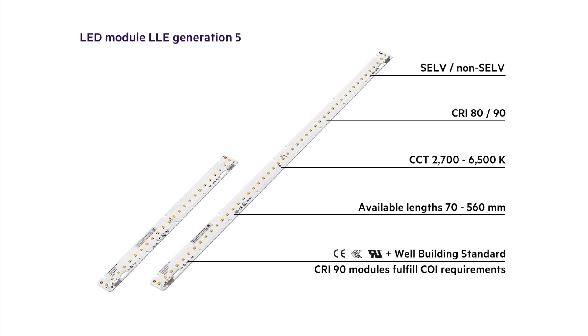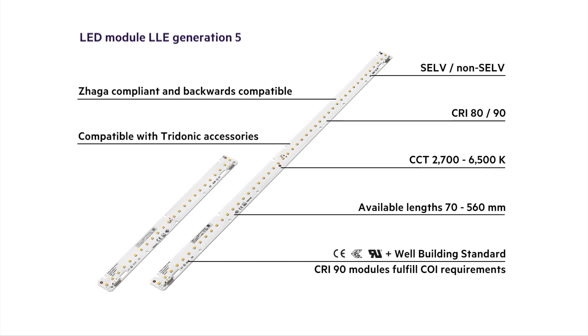Luminaire manufacturers benefit from ZAGA compliant and backwards compatible modules, which makes the design process as well as the transition to the new generation considerably easier. Of course, all modules are compatible with the full range of Tridonic accessories.